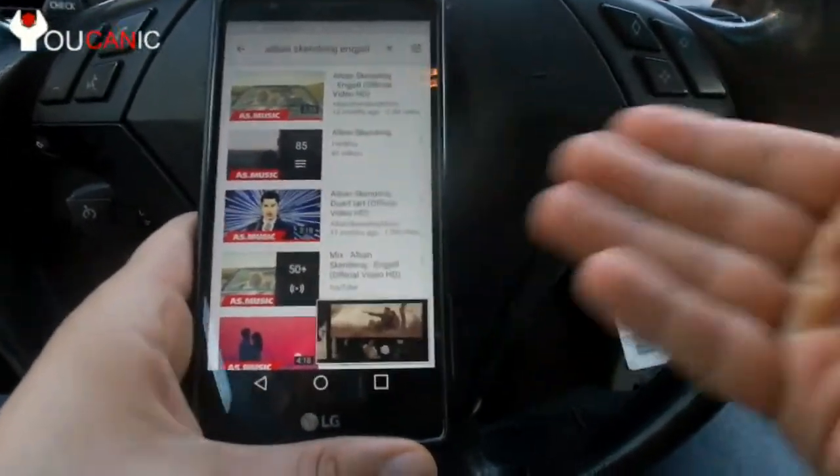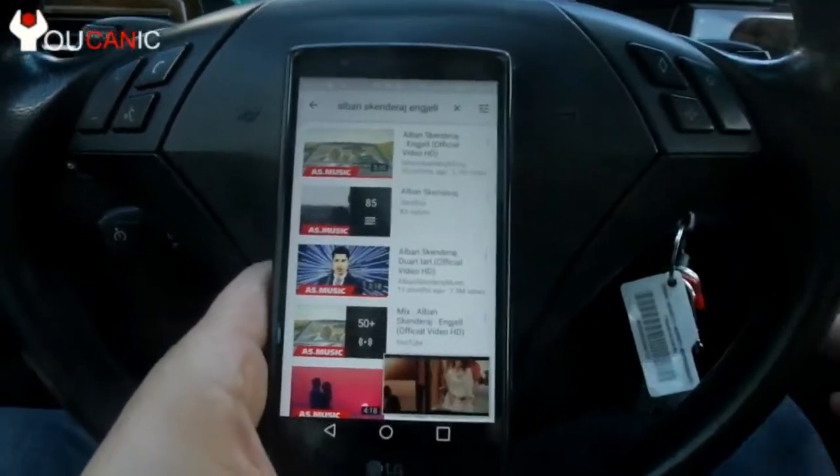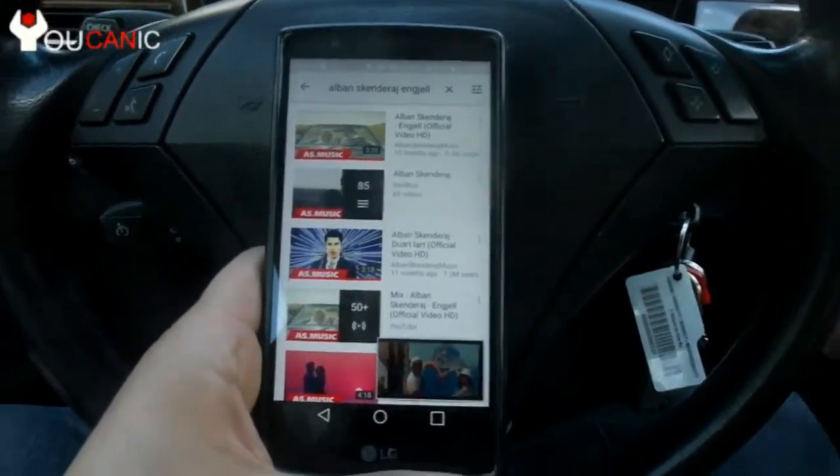Now if you get a phone call, it'll still come through and you'll see it. We hope this helps you, and this trick should work with all makes, not just BMW.